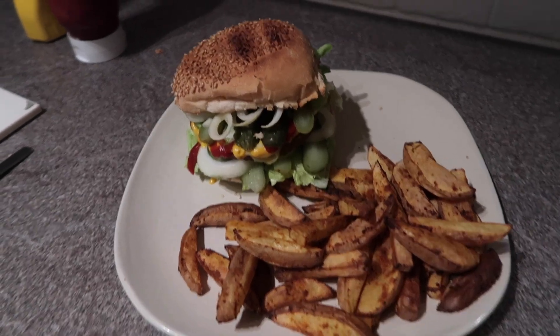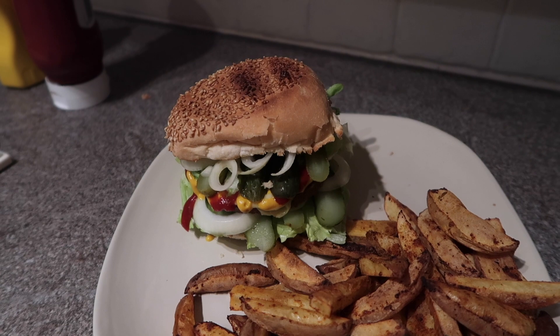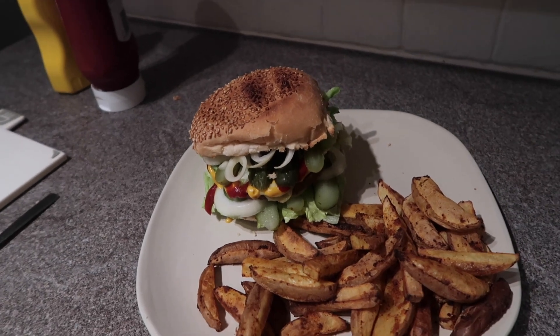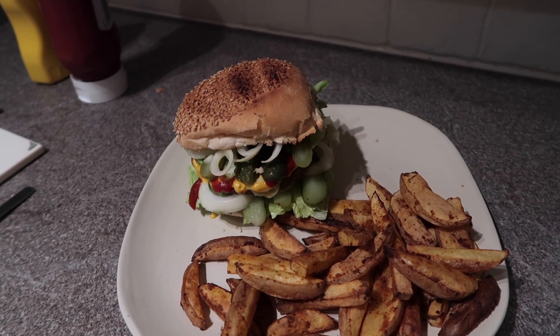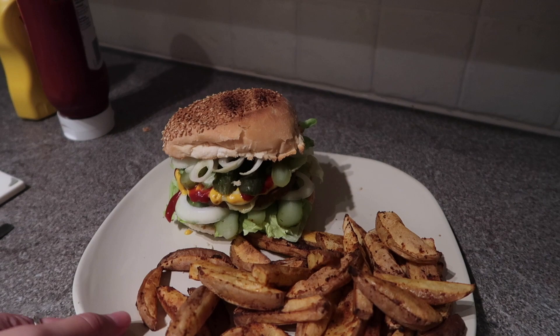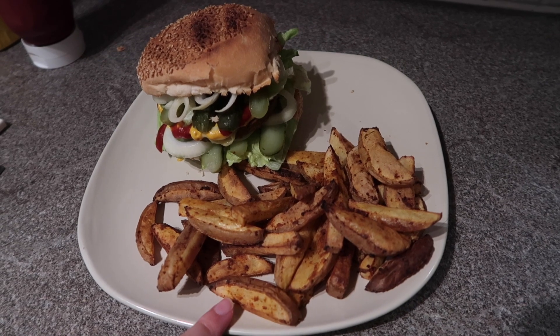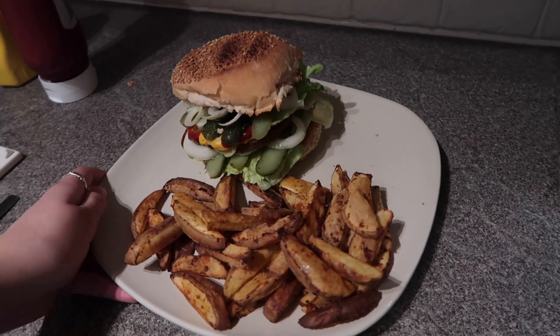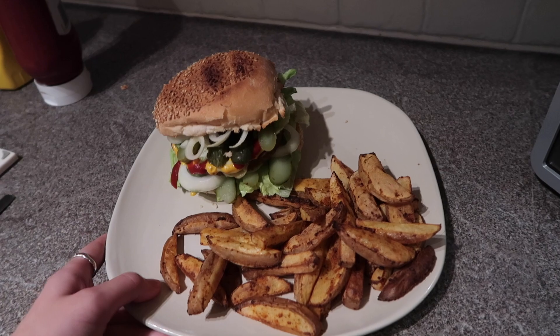Dinner is done. This burger looks absolutely mad — I might have overdone it with the toppings just a tiny bit, but toppings really make a burger. It's got two Tesco burger patties with cheese, plus lettuce, onions, and pickles with ketchup and mustard. Not quite sure how I'm going to eat it — it's going to be an absolute mess. The chips are just potatoes chopped up with some fajita seasoning. I'm adding ketchup and mustard to dip them in and I am so ready for this.